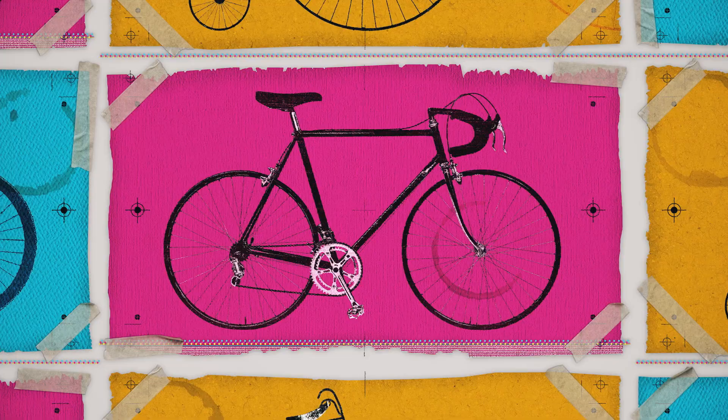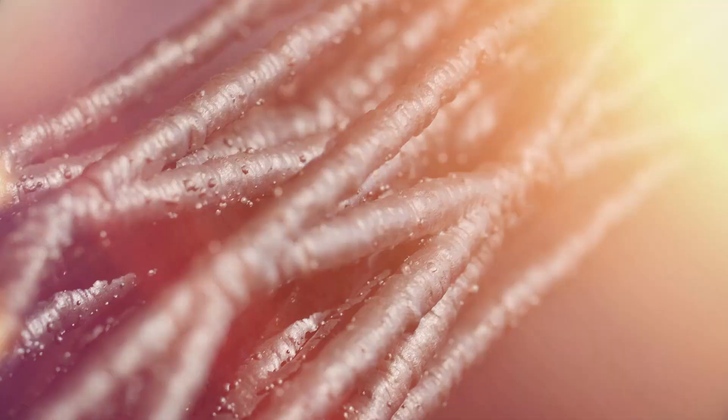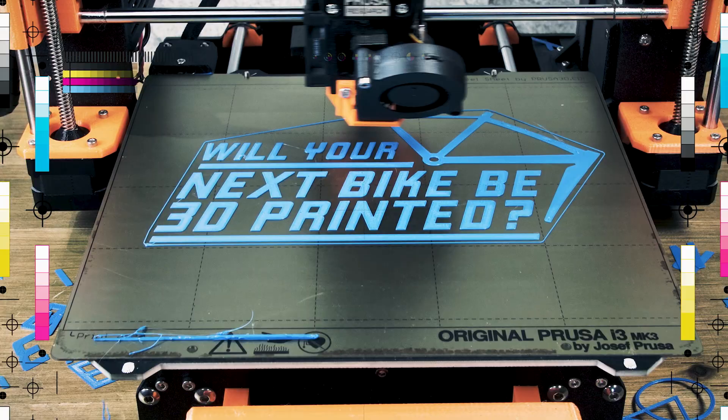Since the early 19th century, bikes have come in all sorts of shapes and sizes. They've been made out of anything from wood to aluminum and carbon fiber. But today, there's a new kid on the block.